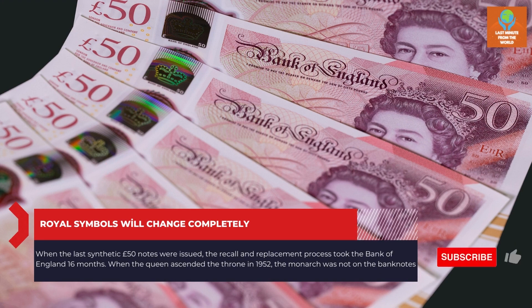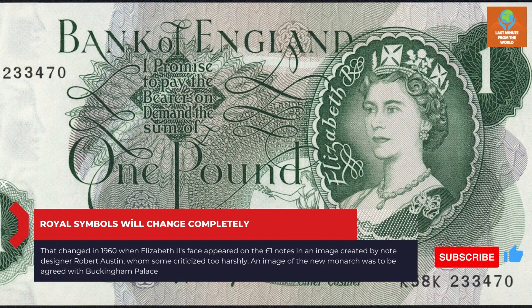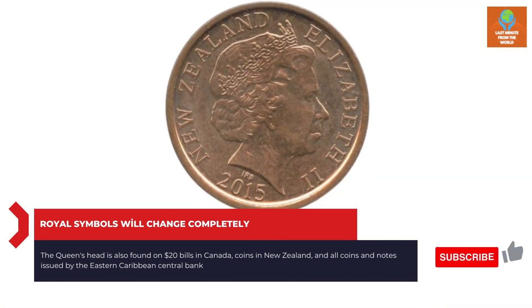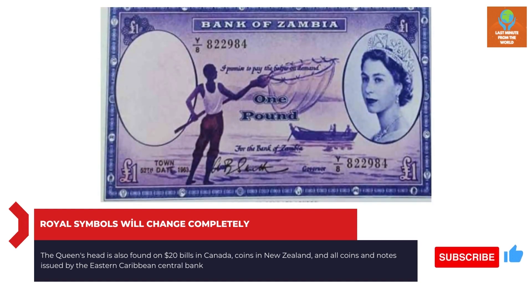When the Queen ascended the throne in 1952, the monarch was not on the banknotes. That changed in 1960 when Elizabeth II's face appeared on the one-pound notes in an image created by note designer Robert Austin, which some criticized as too harsh. An image of the new monarch would need to be agreed with Buckingham Palace. The Queen's head is also found on $20 bills in Canada, coins in New Zealand, and all coins and notes issued by the Eastern Caribbean's Central Bank.